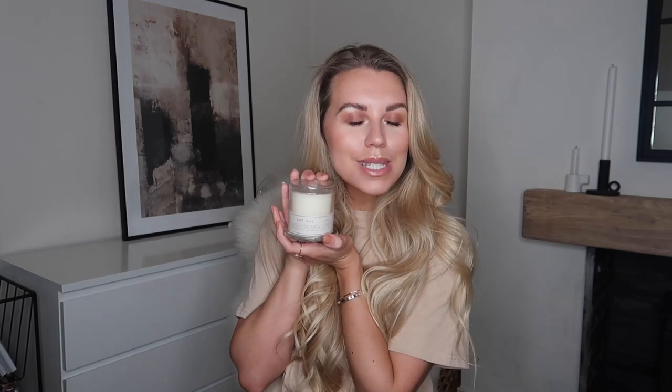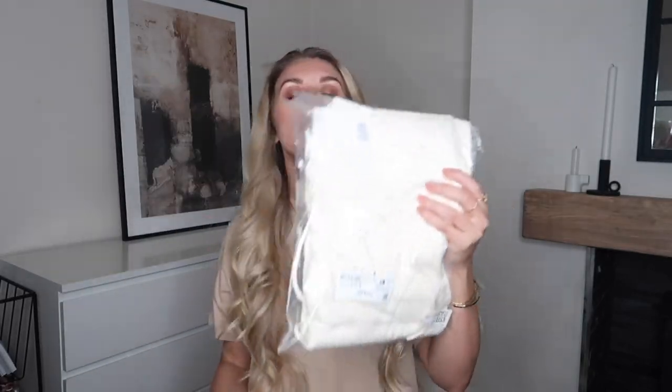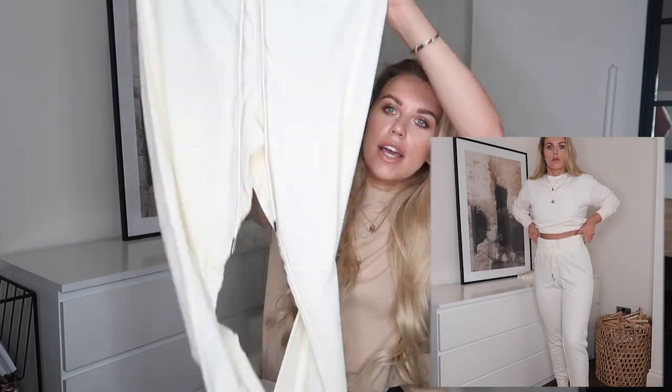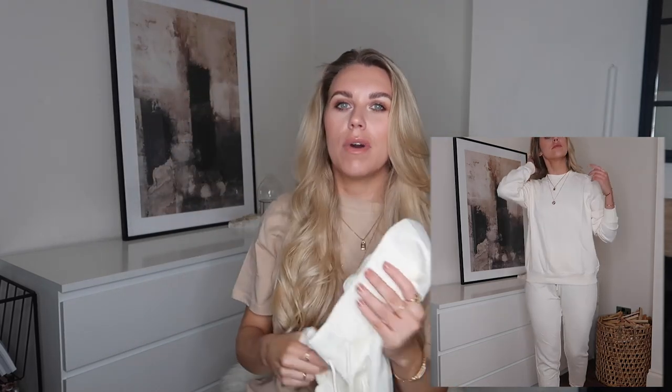Moving on to fashion — I picked up a couple of matching jogger sweater sets. The first one: I got the bottoms in a medium for £8.83 and the top in a medium for £12.77 with my discount. I'm always a fan of H&M basics — the quality feels really nice and soft. This is the cream top, and the bottoms are a little more sheer than I'd like, but I'm only intending to wear these around the house, so with nude underwear they'll be absolutely fine.